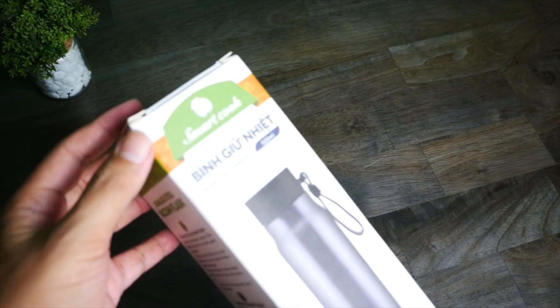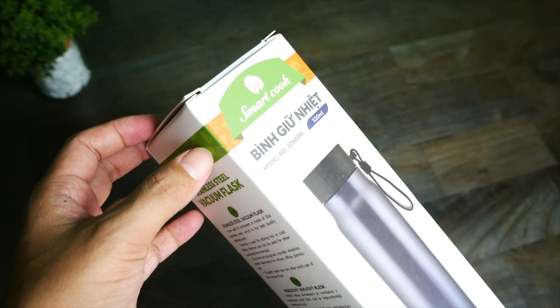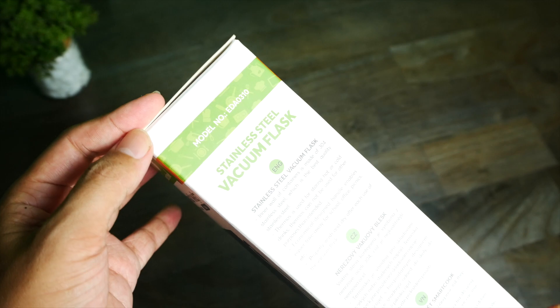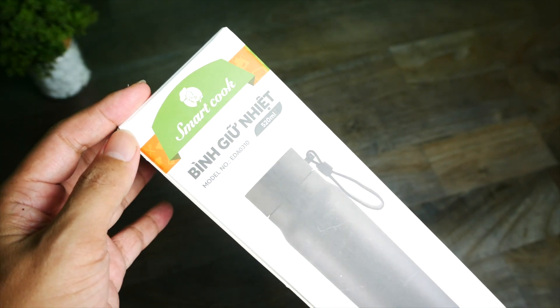SmartCook là một thương hiệu của châu Âu. Những sản phẩm châu Âu rất quan trọng về việc bảo vệ sức khỏe người tiêu dùng. Cho nên các bạn cứ an tâm khi sử dụng các mẫu bình giữ nhiệt của SmartCook.